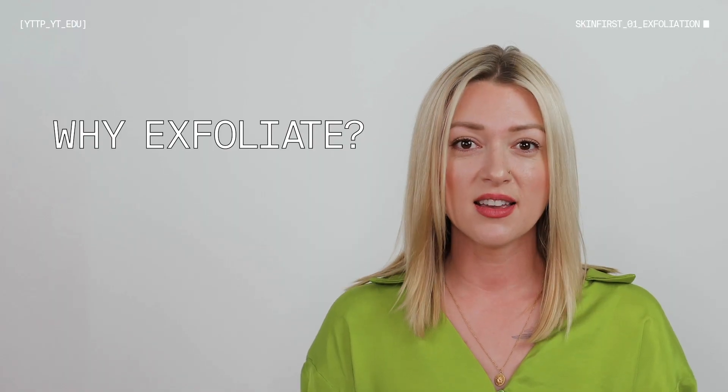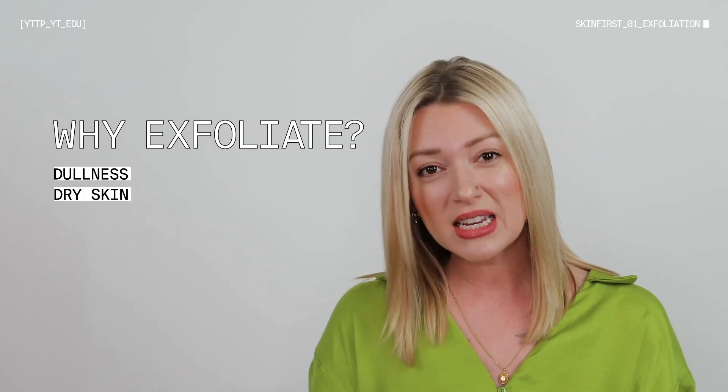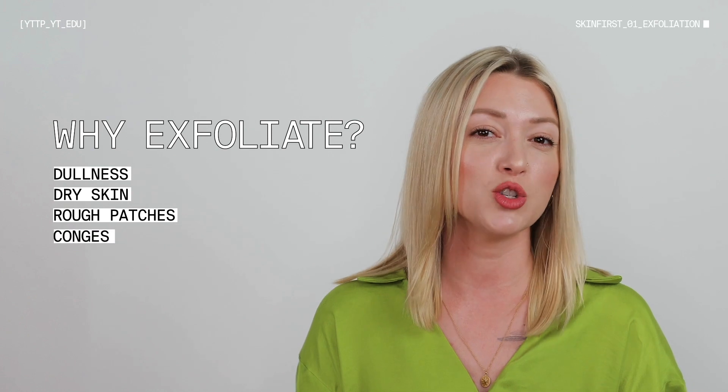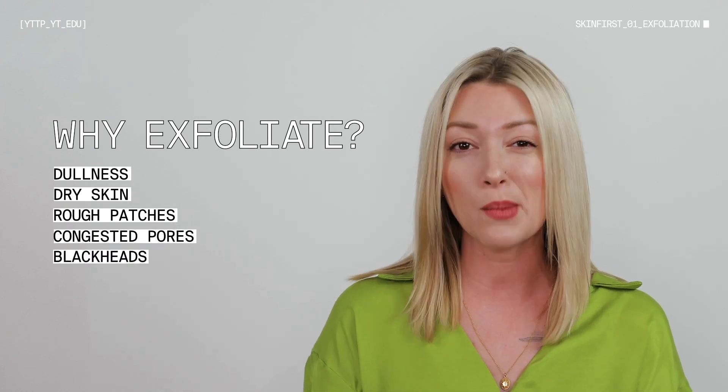There are a lot of benefits to exfoliating. Some of them would be to help combat the look of dullness, dryness, and rough patches. If you're an oilier skin type and might have some congestion, blackheads are truly just dead skin cells that are getting stuck in that pore. Incorporating exfoliating products are going to help minimize all of those concerns, and they're going to help your makeup wear better, and all the products that you layer on afterwards are going to penetrate better.